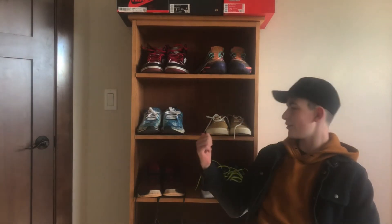Yo, welcome back to the MBBasketwell YouTube channel. Today I'm gonna be checking out my sneaker collection. Let's get it.